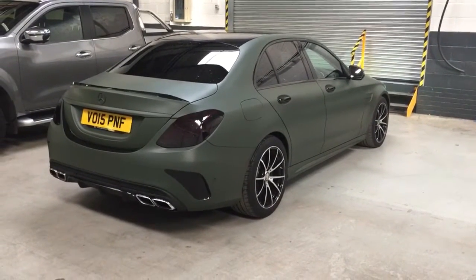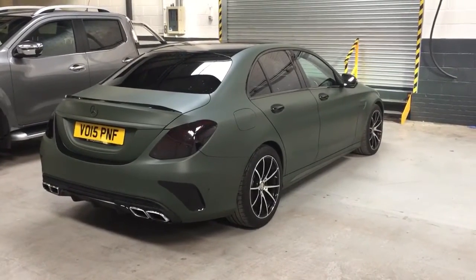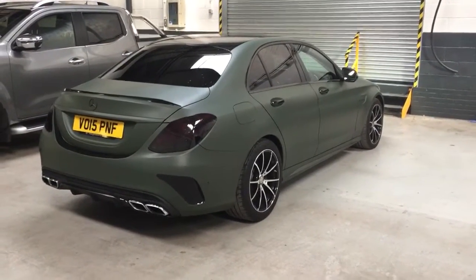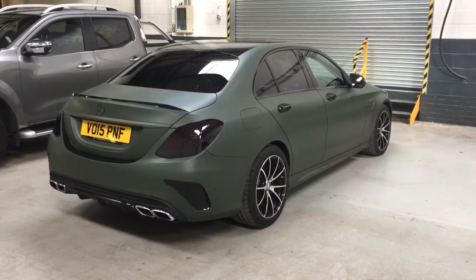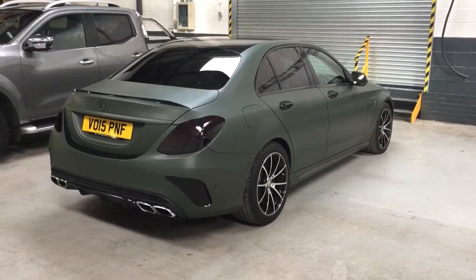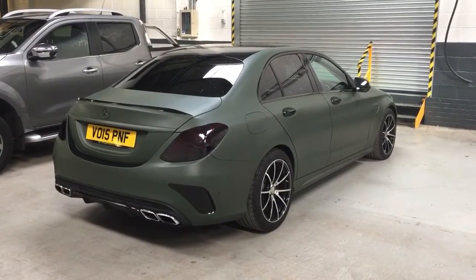Hello Ian. Hello Julie. Just thought I'd send you a video of this C63 that's literally arrived in stock about half an hour ago. This car is wrapped in quite a rare army green colour, but underneath the car is black, so we could de-wrap the car for you.